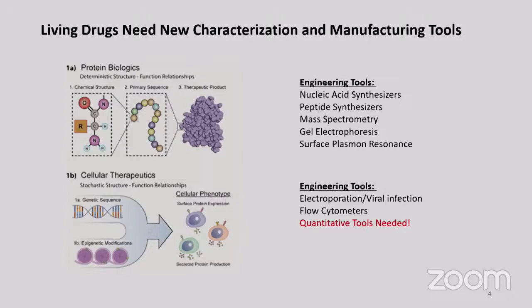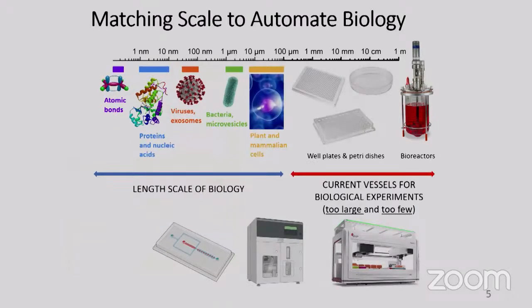We're focusing on tools for automation of the characterization of individual cells. But we need to match the scale of biology. Standard lab automation uses well plates — even a 1536-well plate has volumes thousands of times larger than an individual cell. That's a barrier: whatever a single cell secretes gets diluted into a volume a thousand times larger. We need compartments that allow us to characterize cells at the volume scale of a single cell.